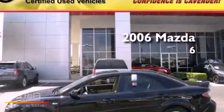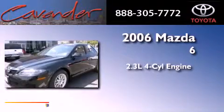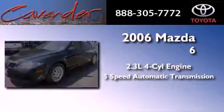This is a 2006 Mazda 6. It features a 2.3-liter four-cylinder engine and a five-speed automatic transmission.